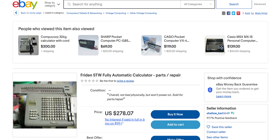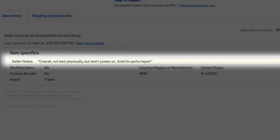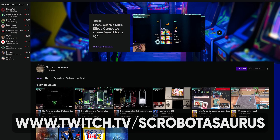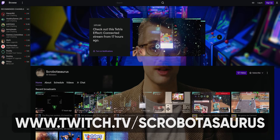If you want to try and buy one of these and restore it yourself, they seem to go anywhere between $200 and $500 if you can find one. You'll also be lucky if yours arrives in perfectly working condition. For tips on restoring or using them, make sure to check out Richard on Twitch at twitch.tv/scrobotasaurus. We'll have that as well as any affiliate links down below.